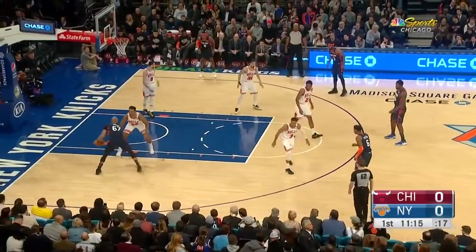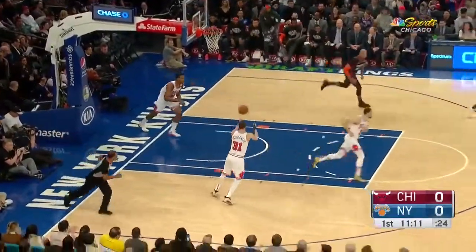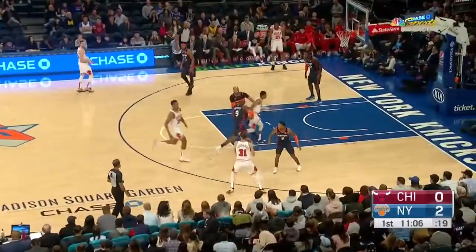Alfred Payton drops down to Taj, and he spins in, reverses and scores him. That's a tough matchup for Wendell — really got a ton of experience.